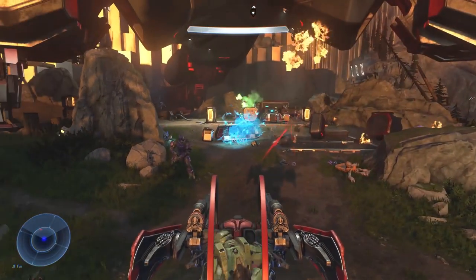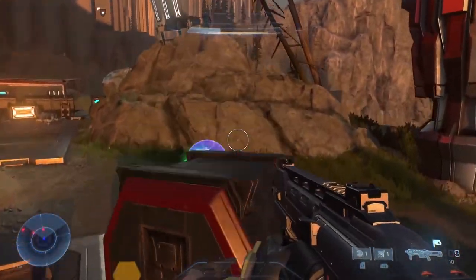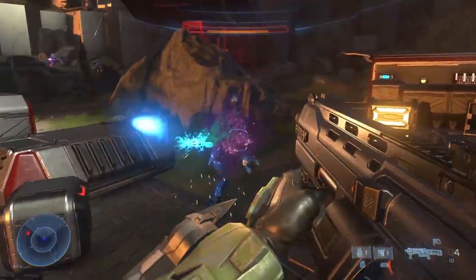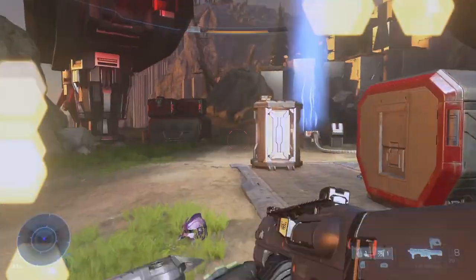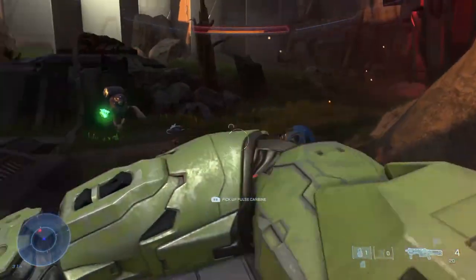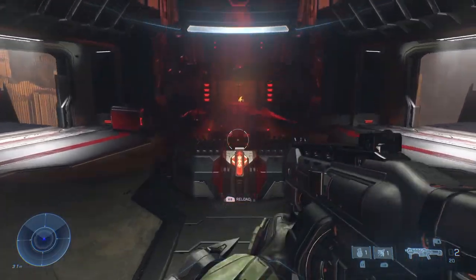Are you guys going to pick up that Master Chief statue? I honestly think I might, because it looks awesome. What are your thoughts on the Jackal Sniper — does it look goofy? From the gameplay trailer they looked fine to me. Let me know in the comments below; I do read all the comments and try to reply to most of them. Thank you so much for watching — I'll catch you on the next one. Peace out.